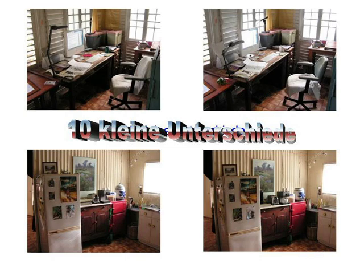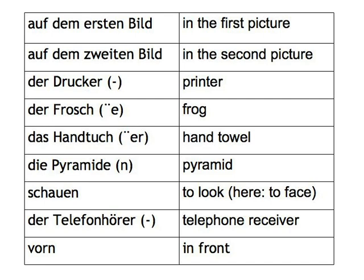Here you see two sets of photos. The first pair is of Beat's study, the second is his kitchen. In each pair, there are ten small differences between the two pictures. We'll give you larger versions of the pictures in a moment, so don't strain your eyes. We realise that you don't yet have the vocabulary to describe these pictures, so we've given you a word list for each set. Even then, it's quite tricky, so we've given you sentences to work with.